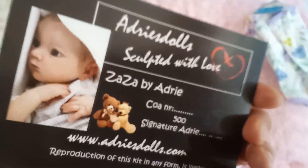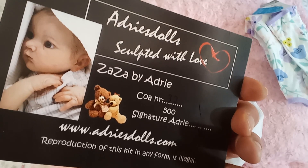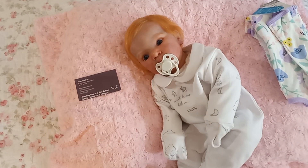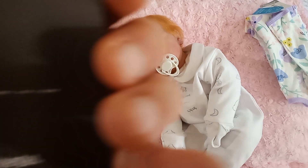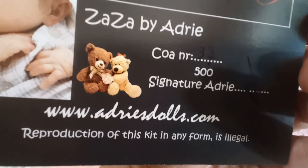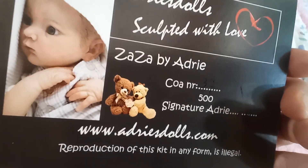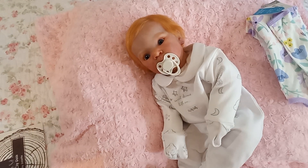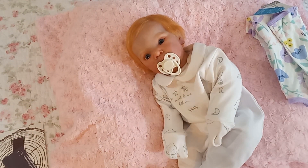I'm wondering if this is a limited edition sculpt — comment down below if you know! Now the really interesting thing about this gorgeous little red-haired cutie is that she is a cuddle baby, and you're going to see that as I change her.